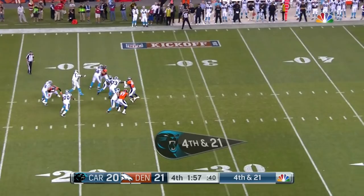Go four wide here. Newton flings it over the middle and that's caught inside the 40.